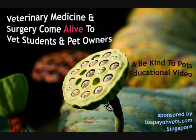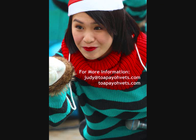This is a Be Kind to Pets educational video sponsored by Tupuyo Vets. Thank you for watching.